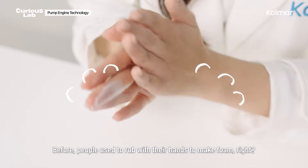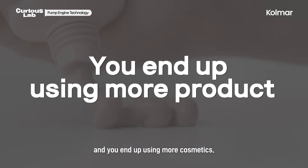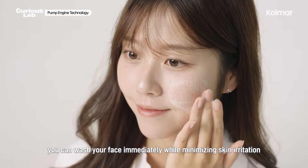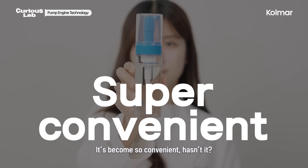Before, people used to rub with their hands to make foam, which is inconvenient and causes you to use more cosmetics. Using a foaming cleanser like this, you can wash your face immediately while minimizing skin irritation, and cleanse deep into pores with wider coverage. It's become so convenient.